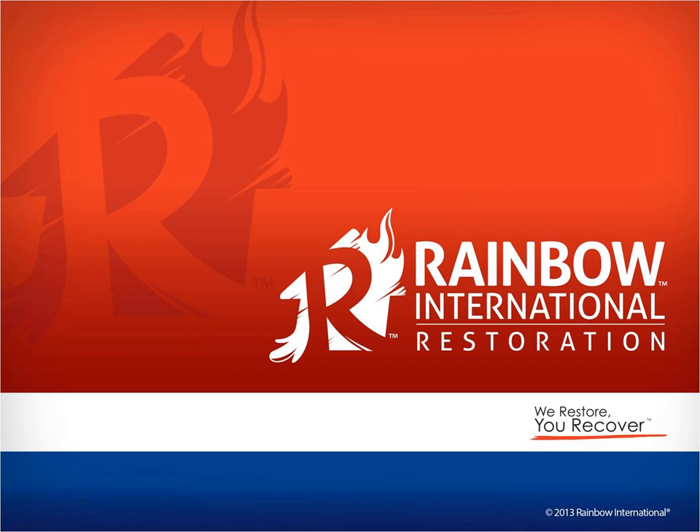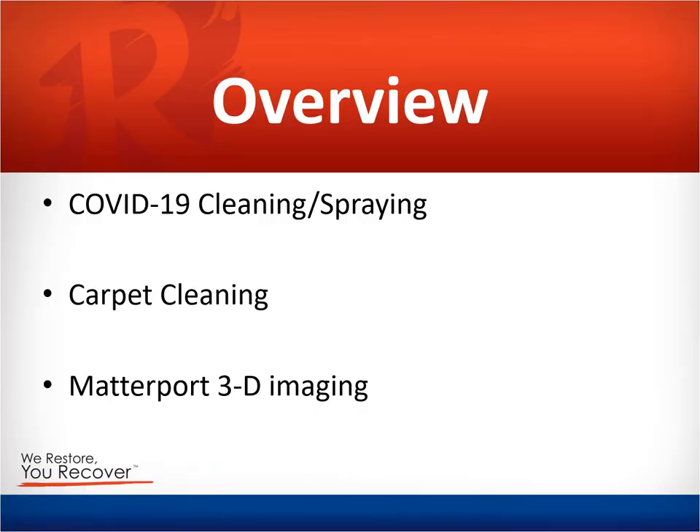Good afternoon, Carter Borton here with Rainbow International Restoration. I hope you're having a great day today. I want to take a few minutes of your time to go over three specific services that Rainbow International can provide you at this time to help you look good to your customers, whether they be a business owner or a tenant inside one of your spaces. The three services are COVID-19 cleaning and spraying, carpet cleaning, and our new Matterport 3D imaging process.